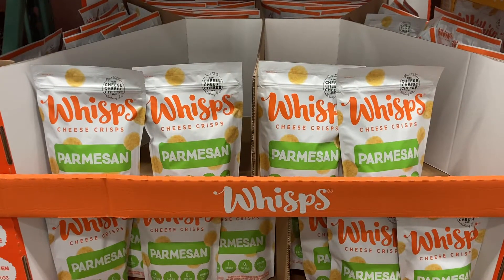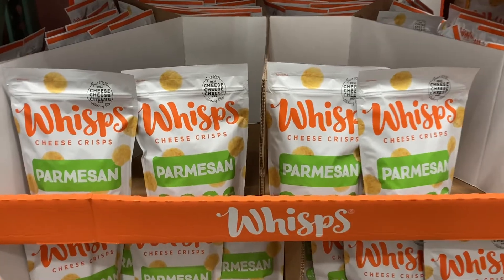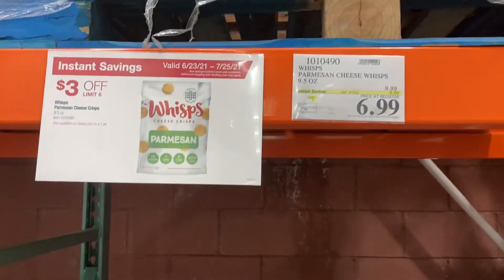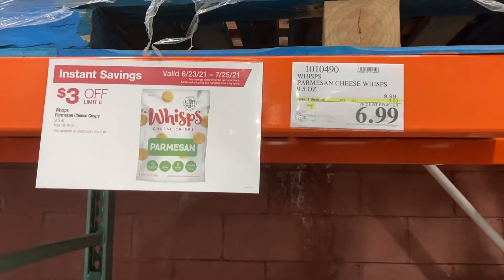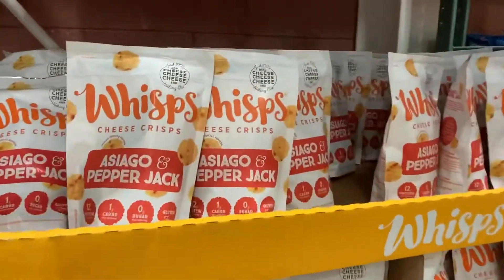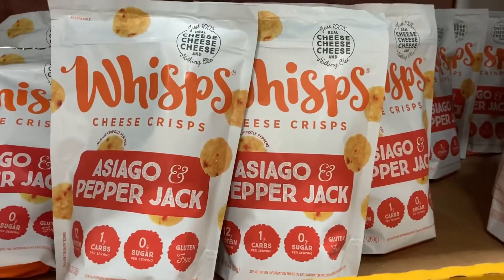Sale alert! This is the best keto sale item of this month in July. They are $3 off, making them $6.99 for a 9.5 ounce bag. Great for dipping in salsa or guacamole, and yes, they are non-GMO.